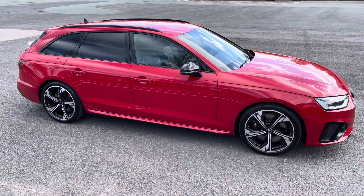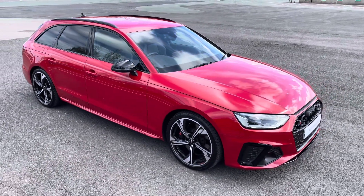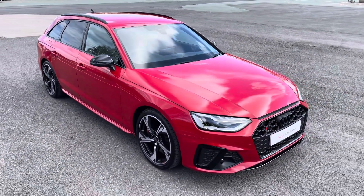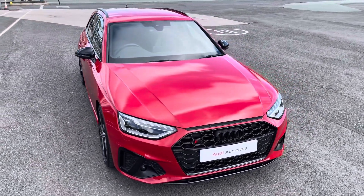Hello, my name is Habib and today I'm going to be taking you on this Audi approved used vehicle. This is the approved used Audi S4 Avant Black Edition. This model has a V6 TDI engine, Tiptronic gearbox and Quattro four-wheel drive system.